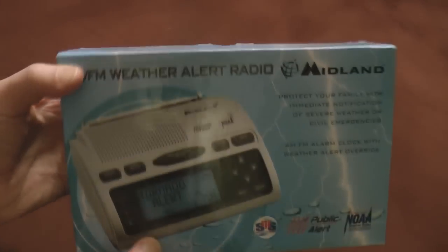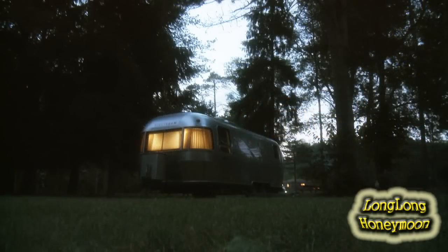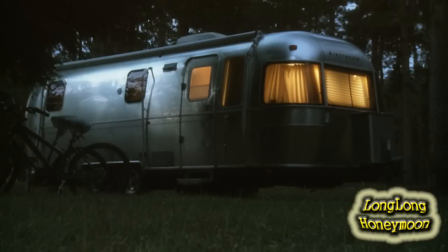But first, this begs the question: why bother getting a weather radio? Although we love Airstreams and RVs in general, they were really never intended to be storm shelters. In fact, they're probably one of the worst places you can be during severe weather. Once you experience your first big thunderstorm inside an Airstream, you'll realize that you're huddling for shelter inside a giant tin can.